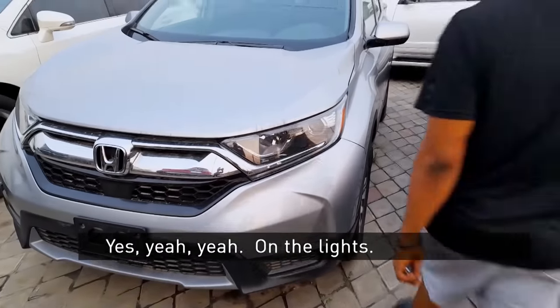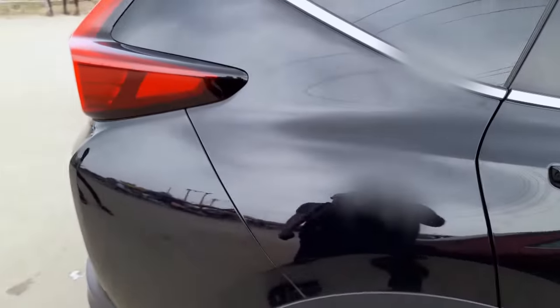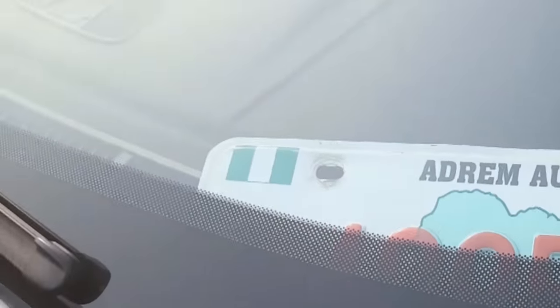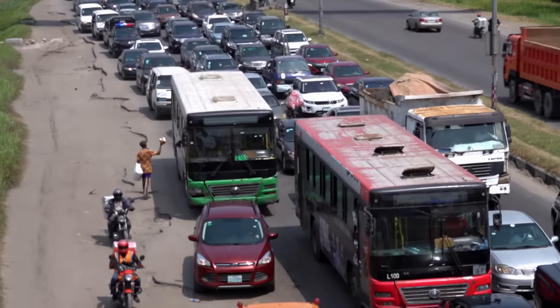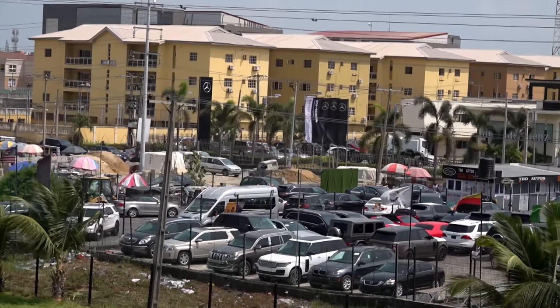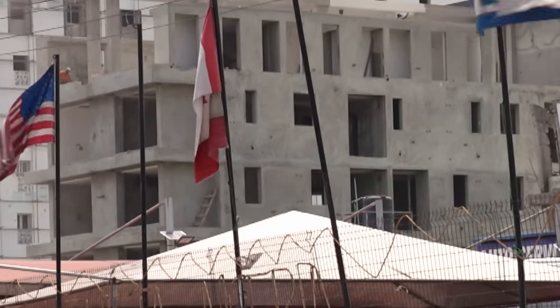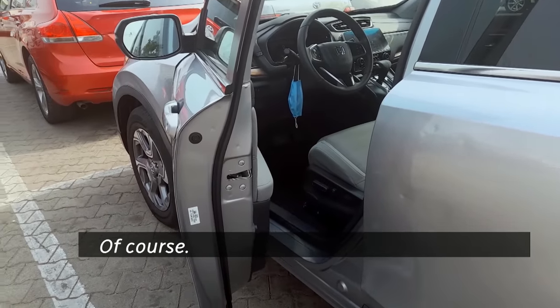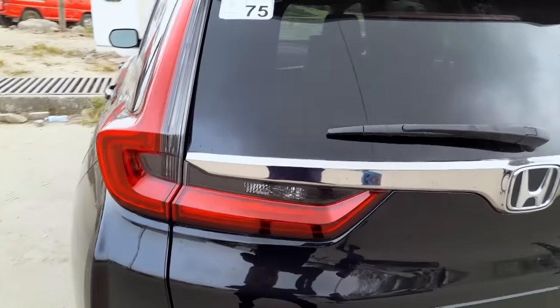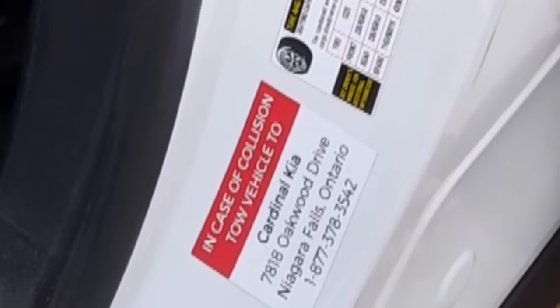We're on the hunt for a good used car, and our search has taken us all the way to West Africa — to these car lots and gas stations in the Nigerian city of Lagos. The papers are in order, of course. The cars we want aren't just used. They're stolen — from driveways and shopping malls in Ontario and Quebec.